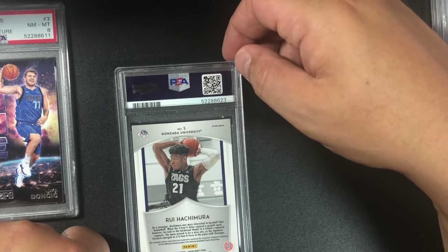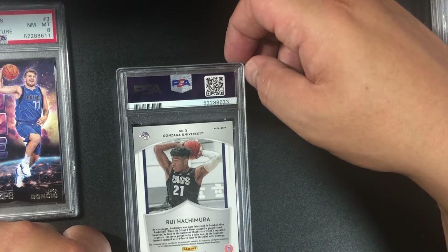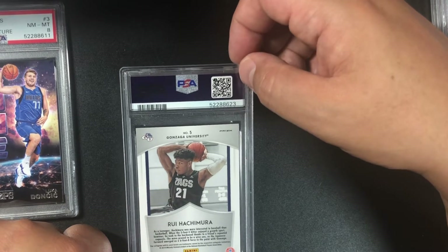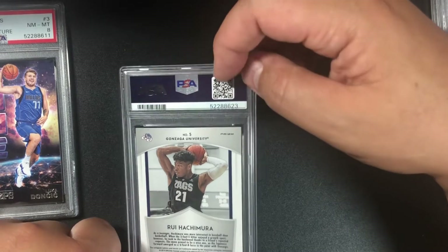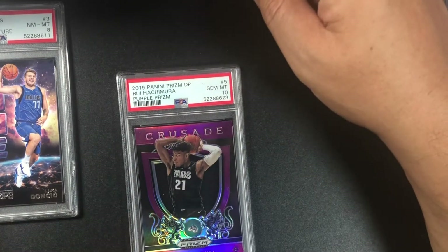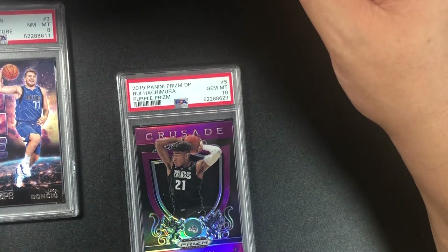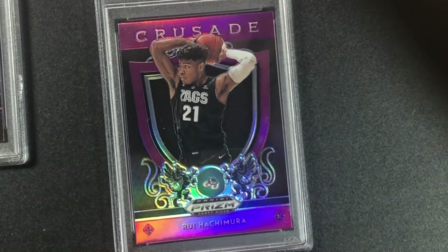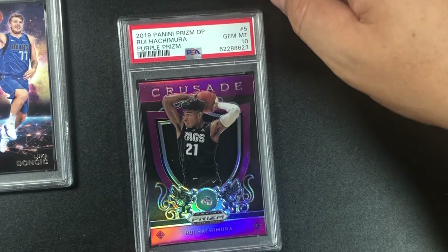Rui Hachimura — he's got a great body to play basketball, more of a defensive player, but if he develops his shooting that's big for him. We got a 10 — a nice purple prism! 2019 Panini Prizm Draft Pick Rui Hachimura purple prism gem mint 10. Did not think I was gonna get a 10 on this one.